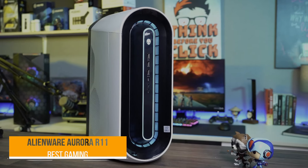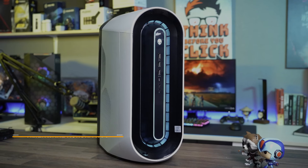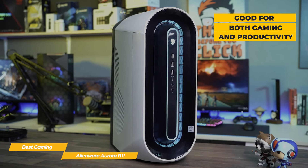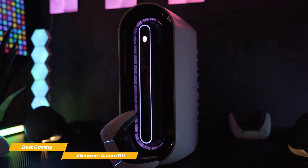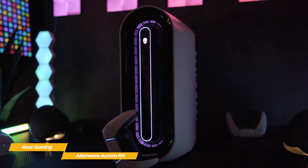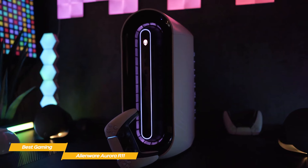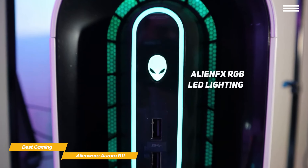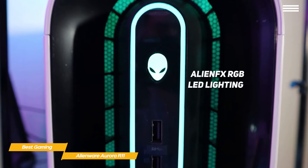Next up, the Alienware Aurora R11 — our pick for best gaming desktop computer. The Dell Alienware Aurora R11 boasts powerful hardware in a distinctively designed chassis that's good for both gaming and productivity, but it's heavy, runs a bit loud, and comes at a high price point. The Aurora R11 has an oval face and rounded chassis that looks futuristic and distinctive, and it's quite a hefty machine at 41 pounds, so setting it up on your desk will take up a lot of space. The front features AlienFX RGB LED lighting that displays customized lighting effects activated by action on screen.